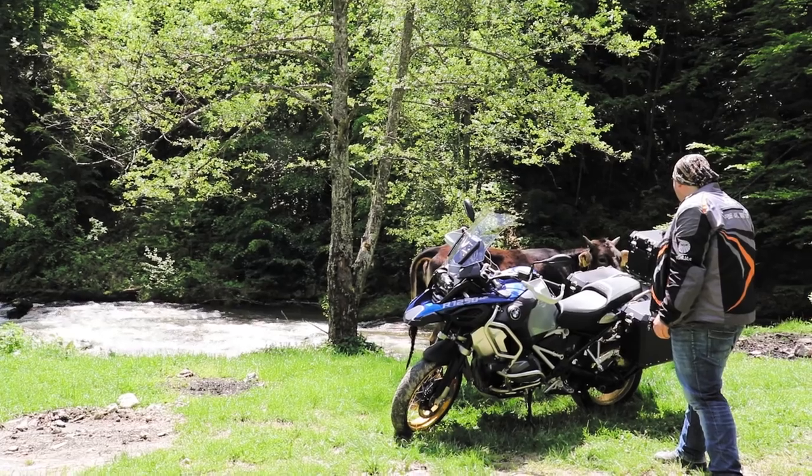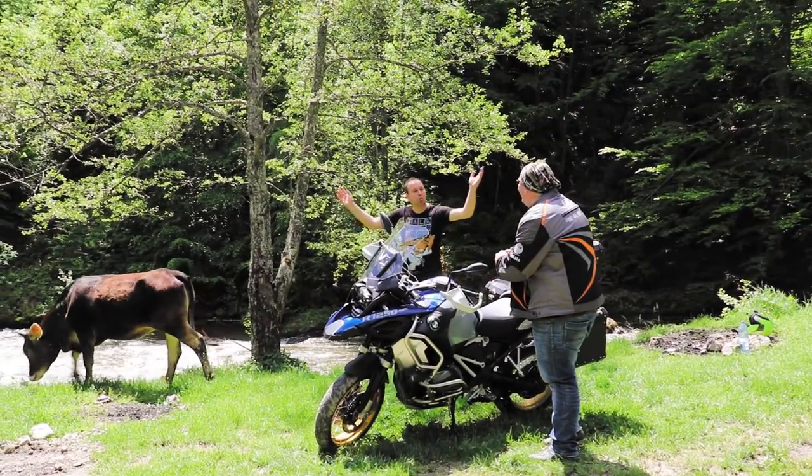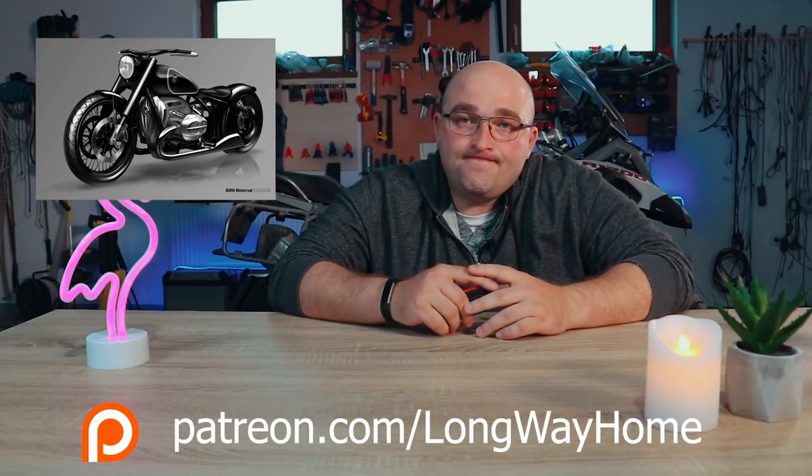Before we get started with today's show, I would like to thank all of our Patreons. By becoming a patron you will have access to behind-the-scenes bloopers which nobody else will get to see, and you will obviously help us keep doing what we enjoy.